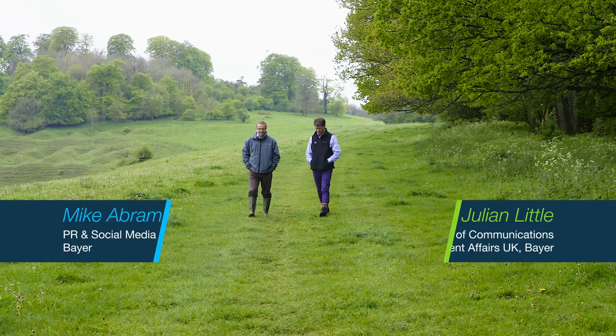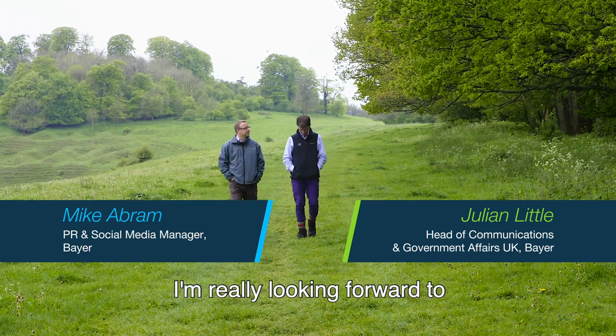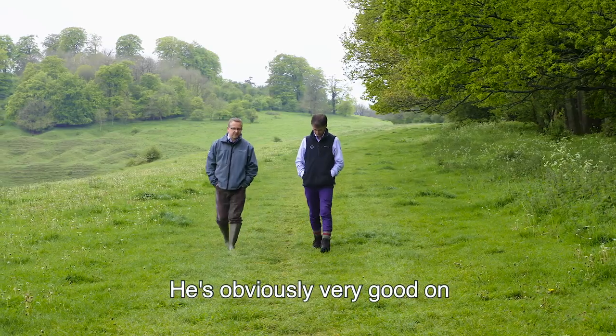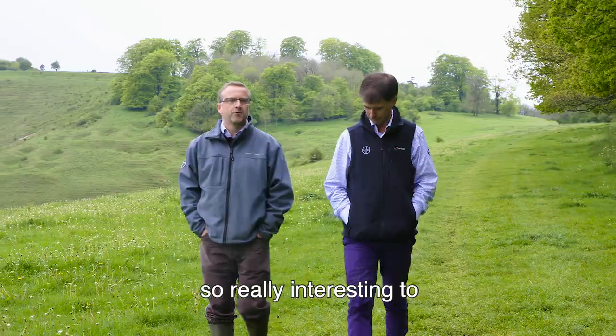So here we are in Wiltshire at David Butler's farm. I'm really looking forward to seeing David - he's obviously very well known on Twitter and in Farmers Weekly, so it's really interesting to see his farm today.